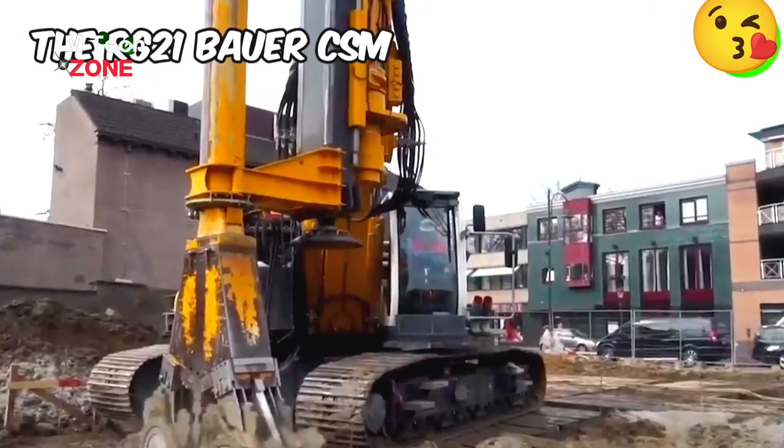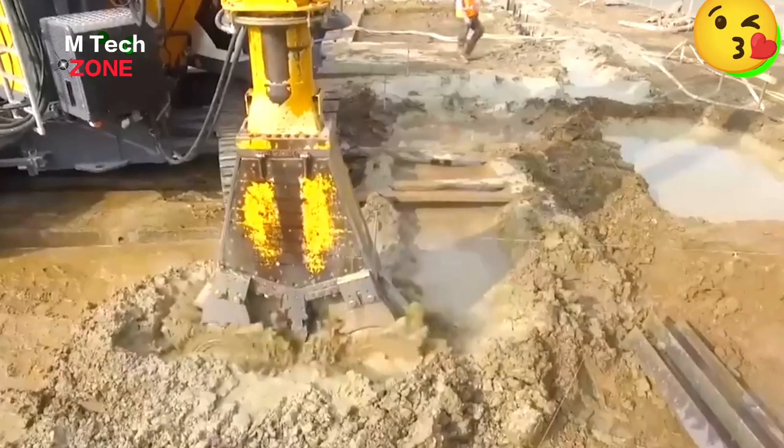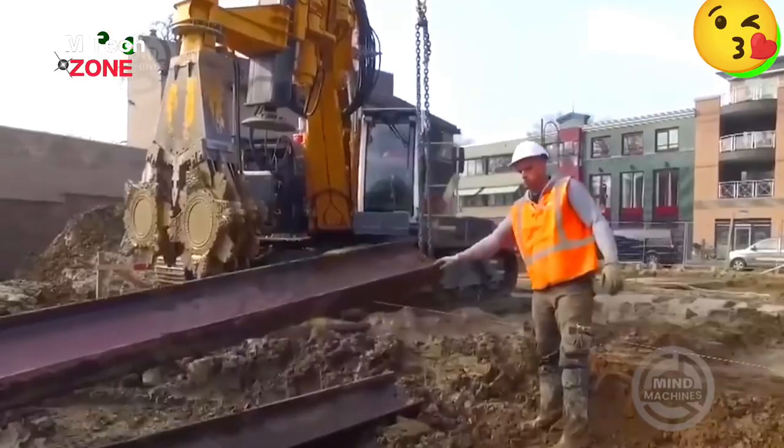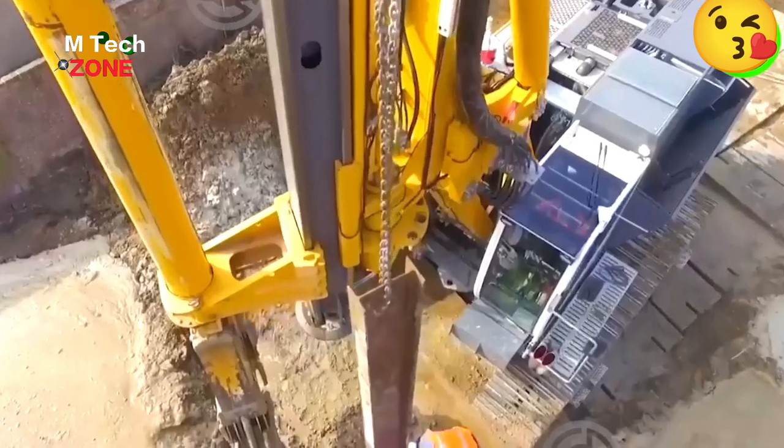The RG21 Bauer CSM machine is known for quiet operation, low emissions, and resistance to vibrations and subsidence, minimizing construction risk.